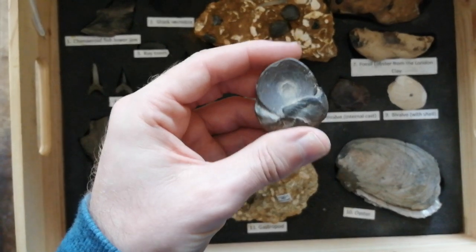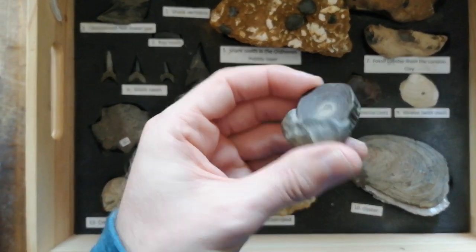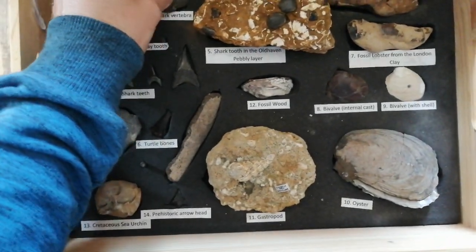Number 2 here comes from a shark. These vertebrae from sharks aren't normally preserved as fossils, but occasionally you do get them.